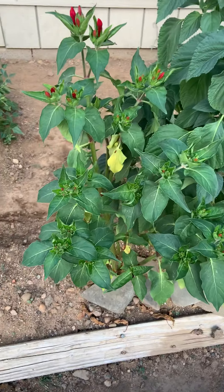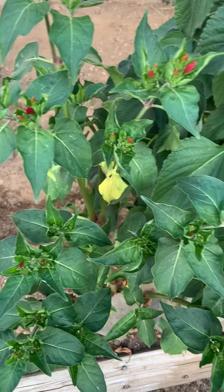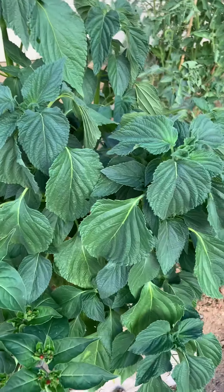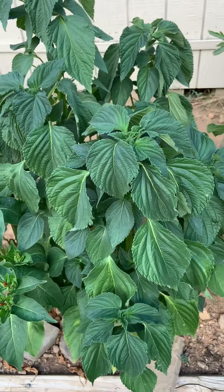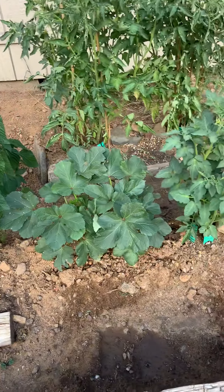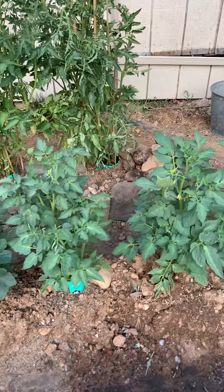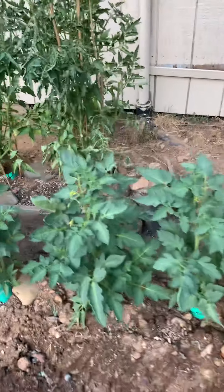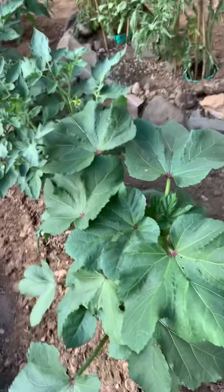We have a four o'clock right here — she'll be blooming shortly, that was a volunteer. Here's chia looking a little wilty, a smaller okra, and here are some tomatoes. You guys saw them when I put them in, really small. Another okra on the end here.